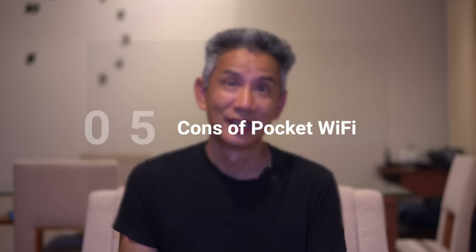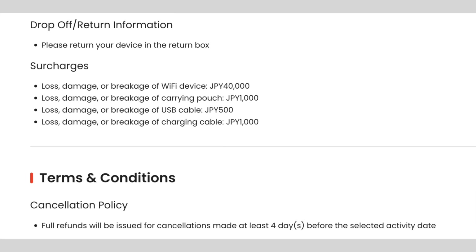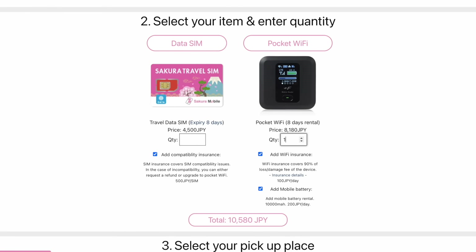What are some of the cons? You have to carry around an extra device and a charging cable. Second, if you lose it or damage it, you're going to have to pay a fine. It can be more expensive than renting a SIM card. And if you're in a group and your group separates, only the person who has the Wi-Fi is still going to have internet. But overall, we love pocket Wi-Fi's.